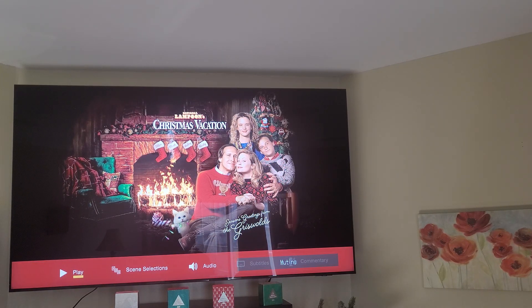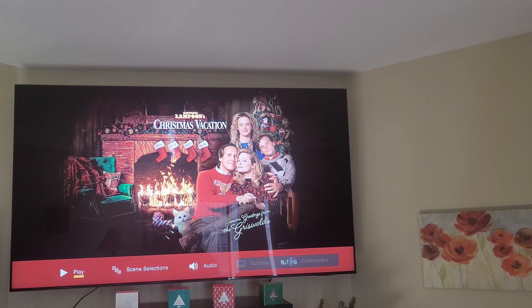Hi everybody, this is Home Theater Man back with another video. Today we're going to talk about the movie Crucification. I have it in 4K HDR, and I'm going to show you real quick. It's another movie that's absolutely phenomenal in 4K.